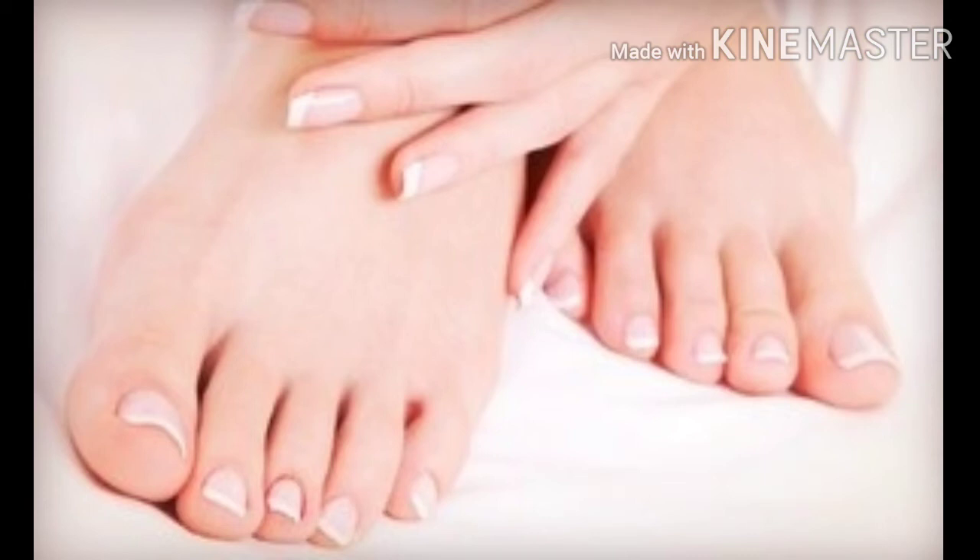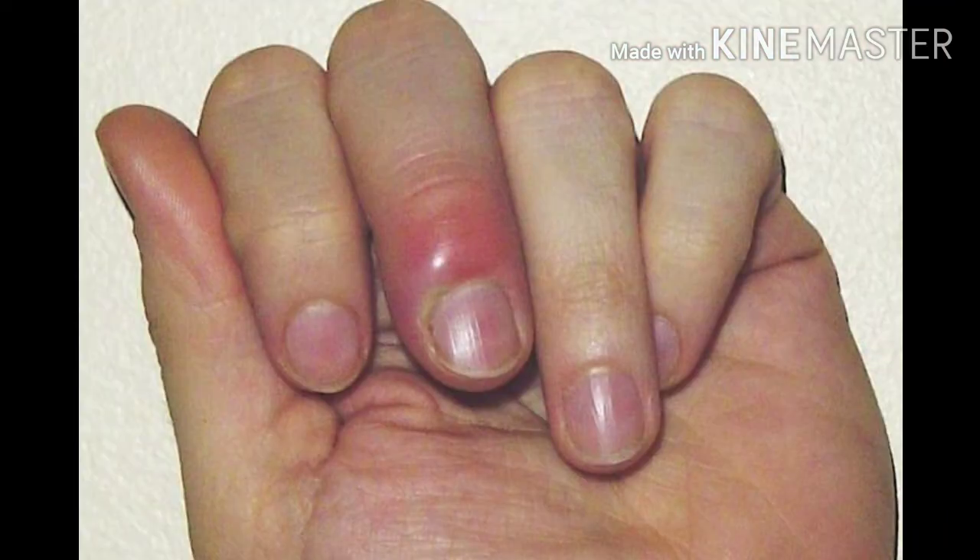In this video I am going to discuss about nail bed infections — paronychia. Paronychia is nothing but inflammation of the folds of tissue surrounding the nail buds due to infection, which may be fungal or bacterial.